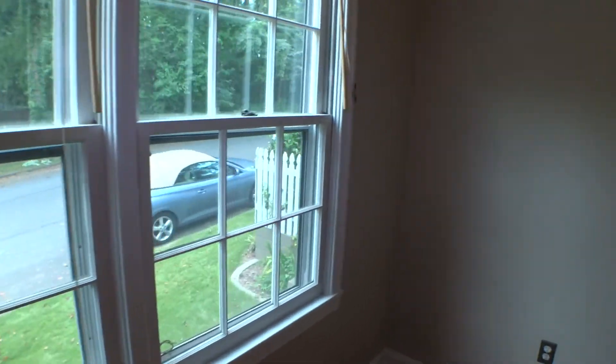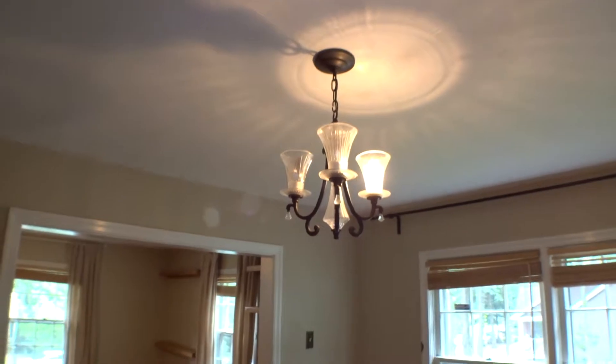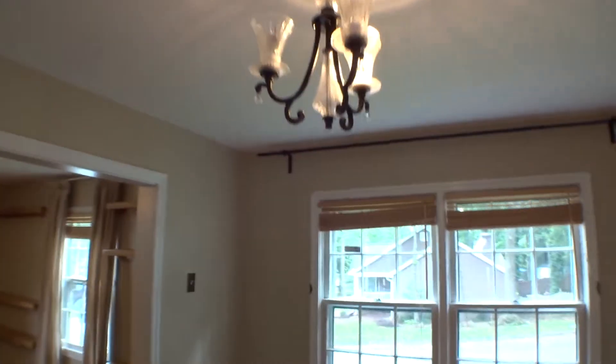Baseboard looks in good condition. Switch covers and outlet covers in good condition. Walls with some nails on it. Two bulbs are out right here in the dining area. Everything else looks good, ceiling looks good.